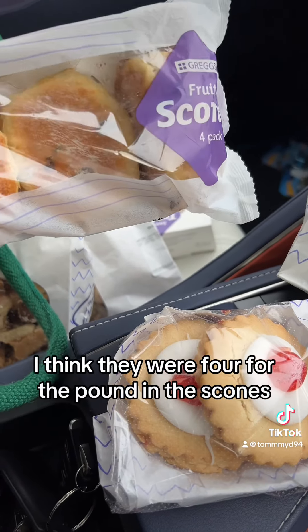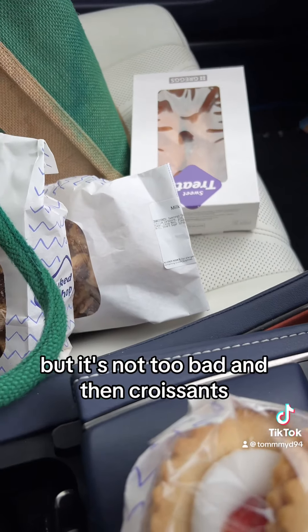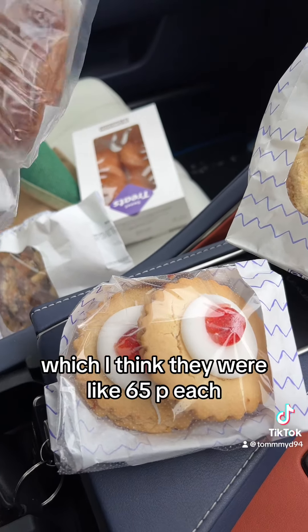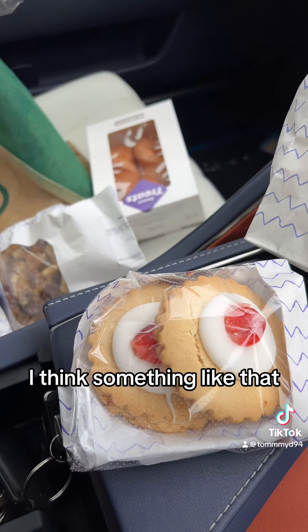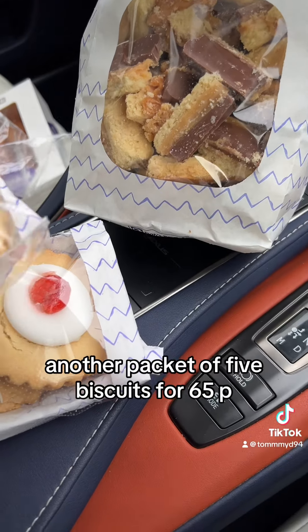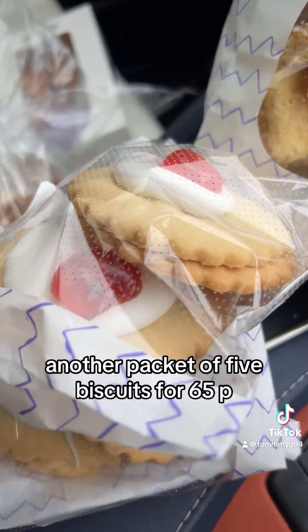Scones — they were 65p for two, or four for a pound, so not too bad. Croissants, I think they were about 65p each or three for £1.80 — I could be wrong but that's what it rounded up to. Another pack of empire biscuits for 65p.